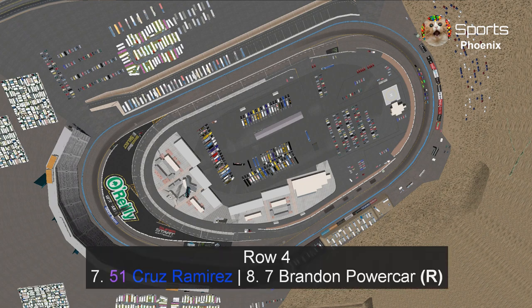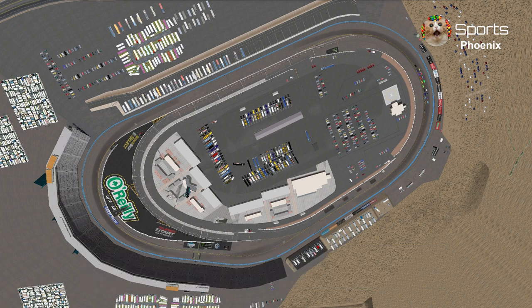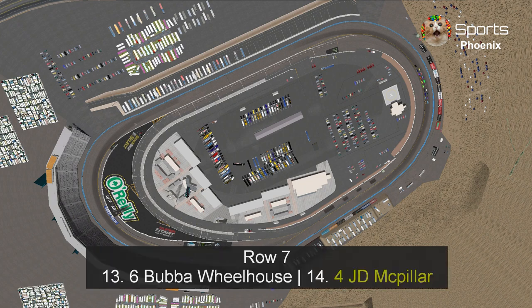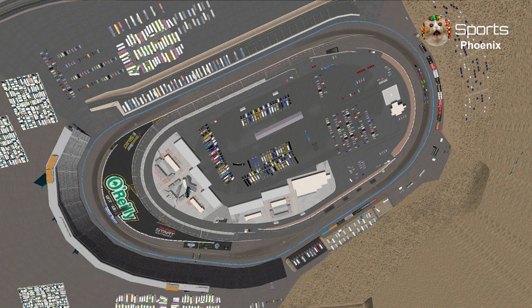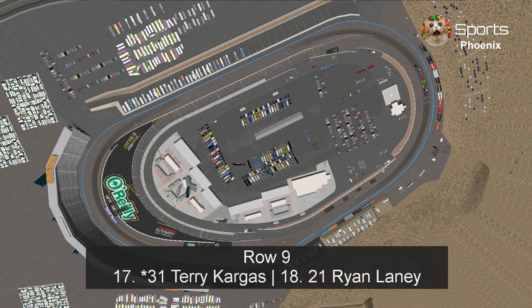In row 4, Cruz Ramirez trying to get into the championship four after a tight finish at Las Vegas, with J.J. McPillar and Brandon Powercard starting in eighth place. In row 5, Chase Raceline and Phil Tankson. In row 6, Jackson Storm and Colin Bargain. In row 7, Bubba Wheelhouse and last week's winner, J.D. McPillar. In row 8, Cal Wetters and Bobby Swift, the spring race winner. Starting in row 9 are Terry Cargass and Ryan Laney.